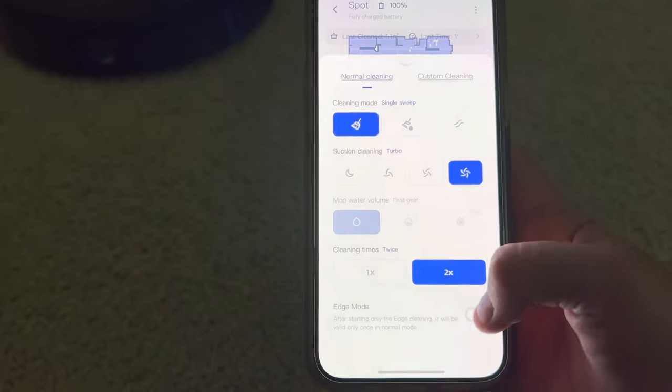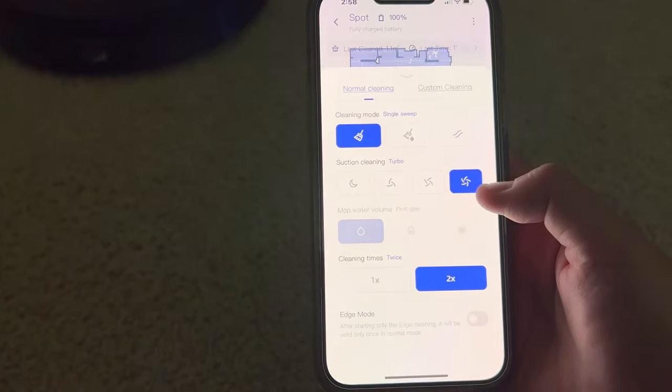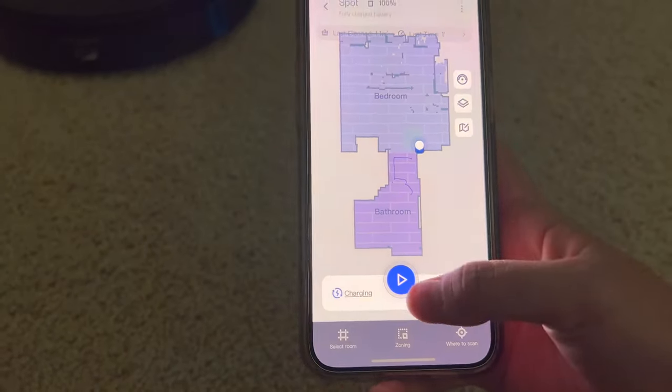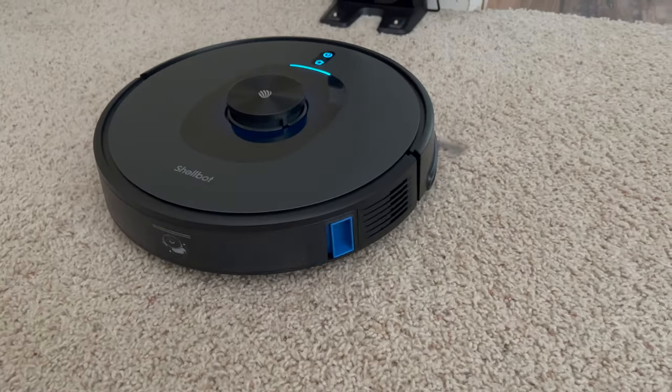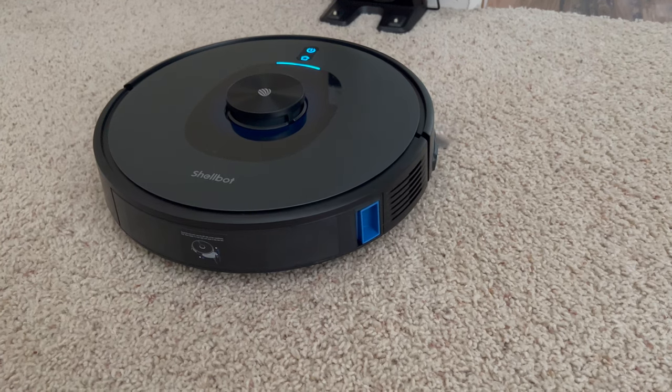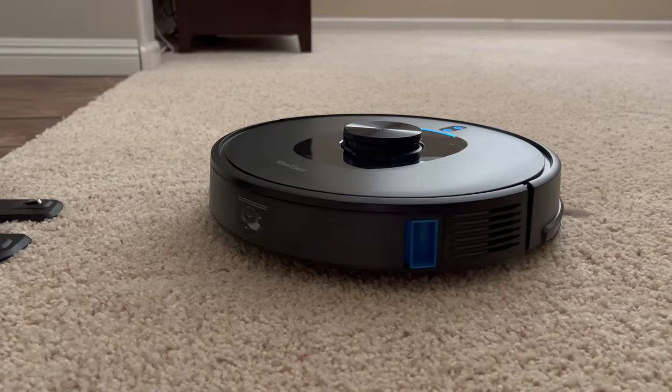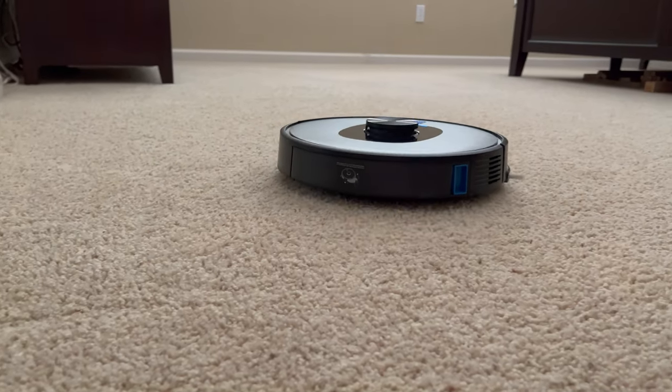So this robot can be owned for just $350, and it has LiDAR sensors with some really unique features. Just like my expensive iRobot vacuum, it supports multiple floors — the robot goes into map mode, scans all the rooms, and once complete you can select individual rooms to vacuum. You can also set no-go zones on the app.